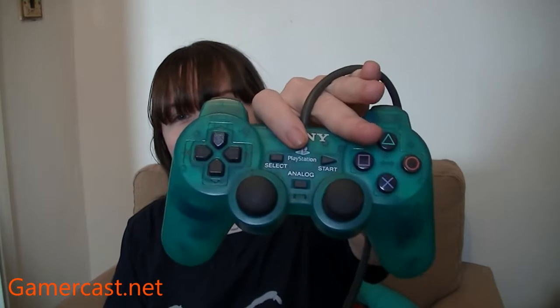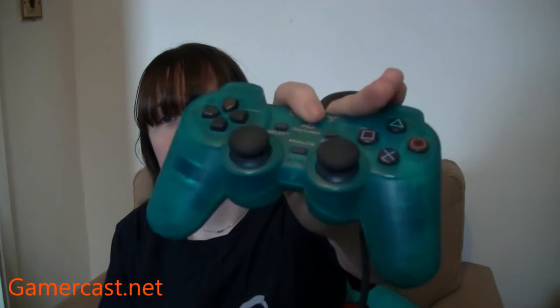If you live anywhere near Croydon in the UK, or you're down near London for the day, be sure to give them a visit because they are awesome. For instance, I picked up this lovely PS1 controller — I'm not even sure what colour it is. It's not quite teal. Can't even think what the colour is called, but it's a lovely PS1 controller.